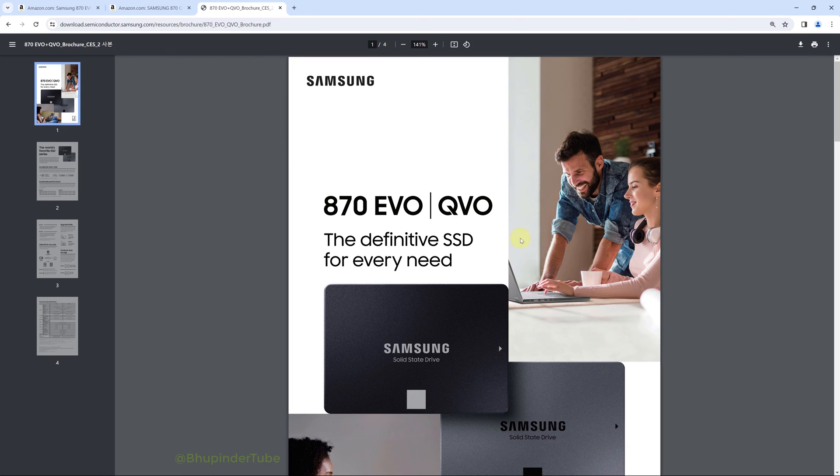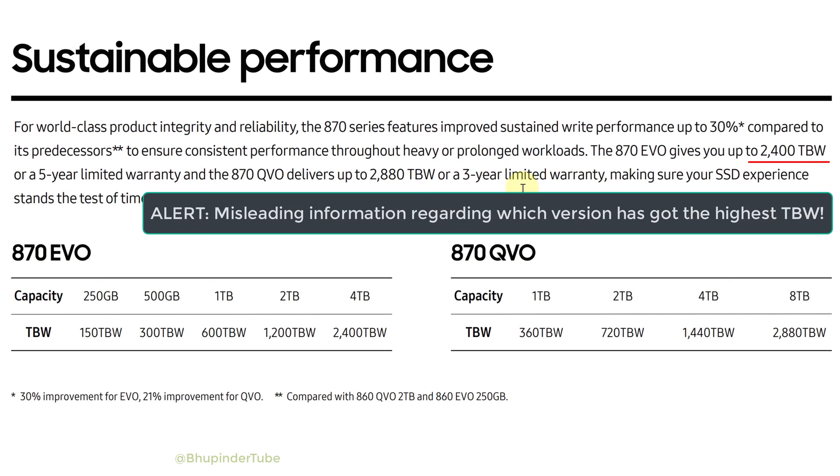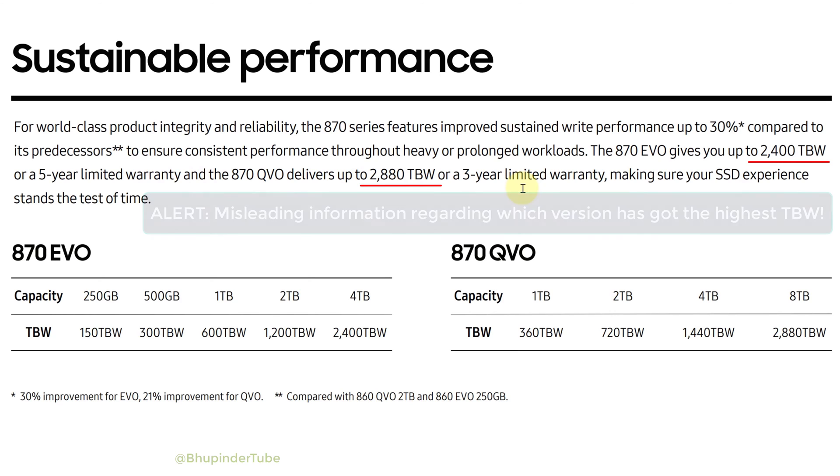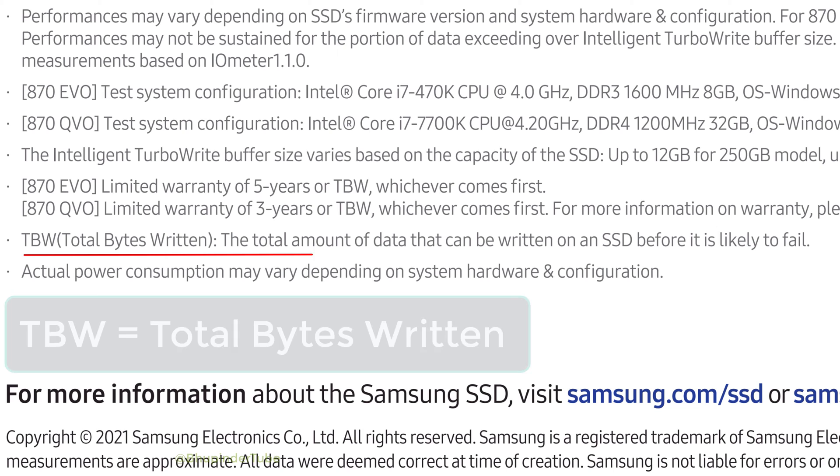Going to the brochure of the 870 series, you can clearly see that EVO gives a 5-year limited warranty while QVO gives only 3 years. There is a bit of misleading information: it says EVO gives up to 2400 TBW but QVO gives 2880, so you might think QVO is better — but it is quite the opposite.